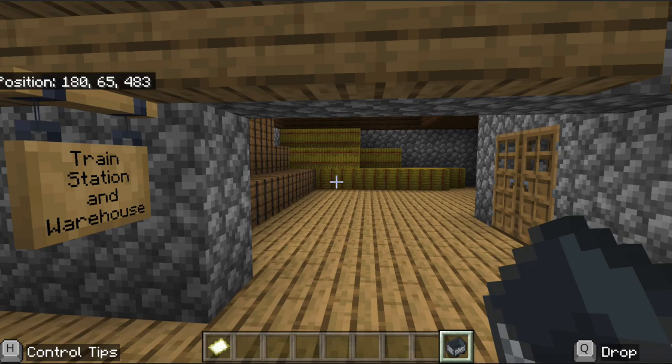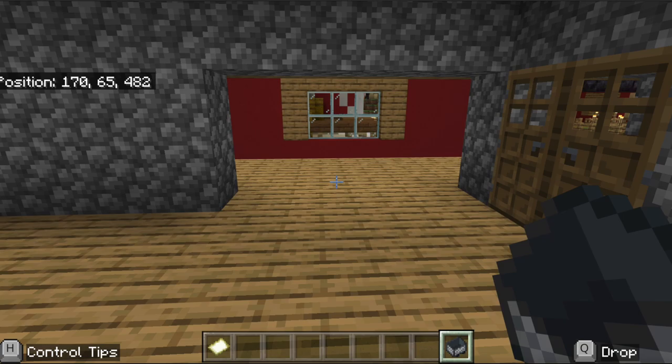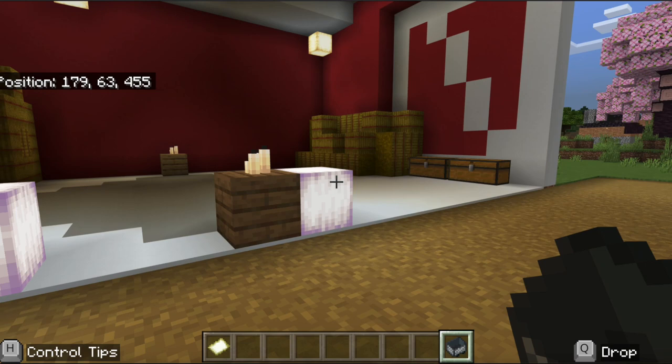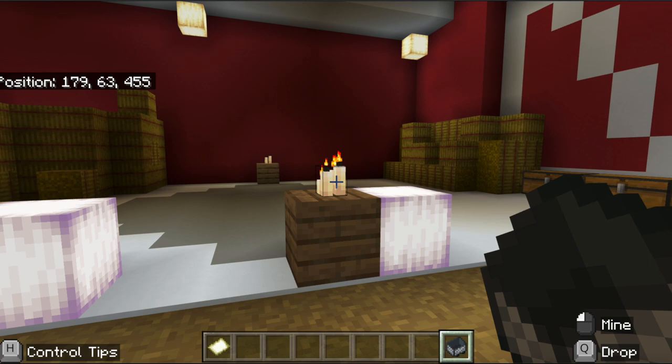First things first, we have a beautiful little ticket office and train station here — a great place to store your goods and easy travel in and out of town. Coming over here, we have the communal barn, also known as Thomas and Barn. We have a communal threshing room, nicely lit with amazing space to take all of your wheat and turn it into a finished product.